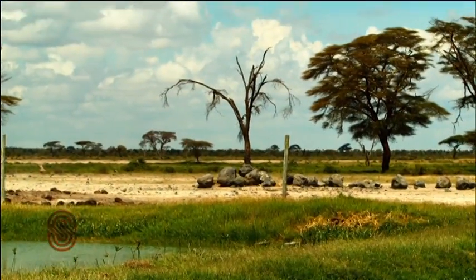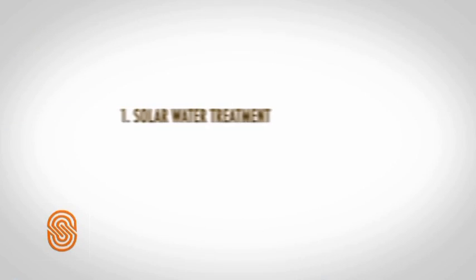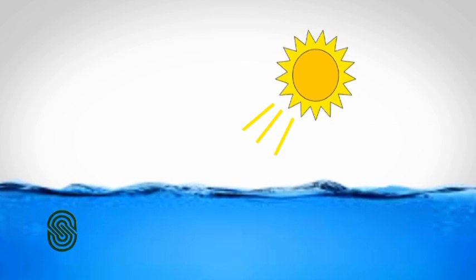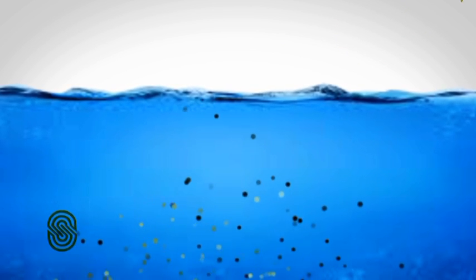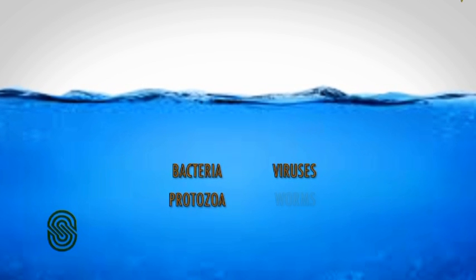The effluent undergoes various stages of natural treatment in the lagoons. The first is solar water treatment — a type of purification that uses solar energy to make dirty water safe to drink by ridding it of infectious disease-causing biological agents such as bacteria, viruses, protozoa and worms.